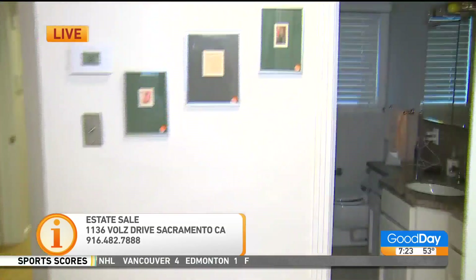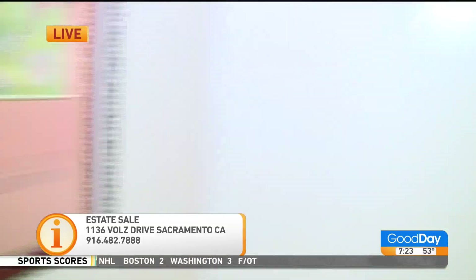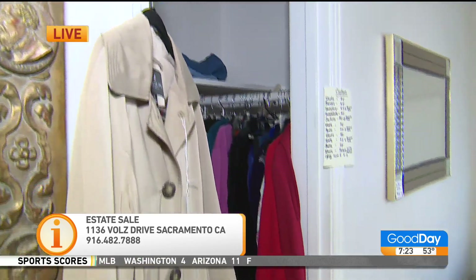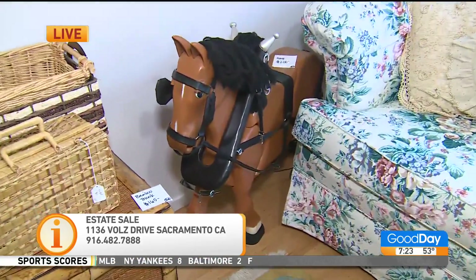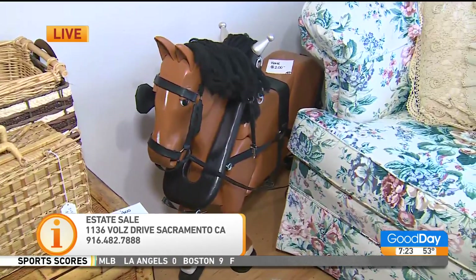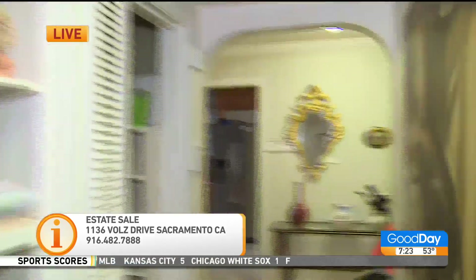There's a London Fog coat back there, and there's a really cool horse back there. The horse is really cool — it was handmade by a gentleman in Elk Grove, and it was in a lot of fairs and things like that, and won some awards. Today it's $100 — it was $200, now it's $100.